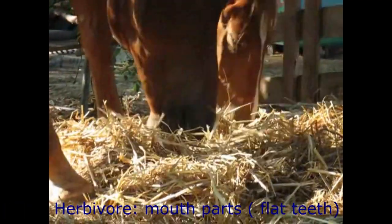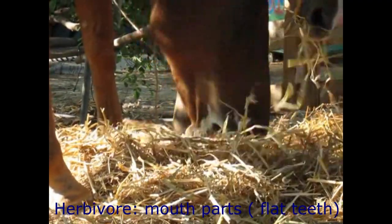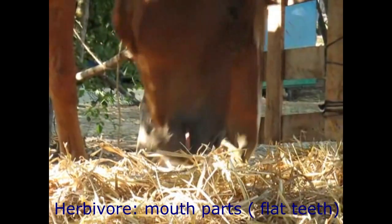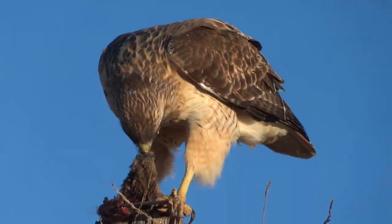Horses are examples of herbivores because they obtain all their energy from plant material such as grasses. Unlike some other animals, horses have flat teeth for grinding and chewing their food. The process of chewing food is called mechanical digestion.